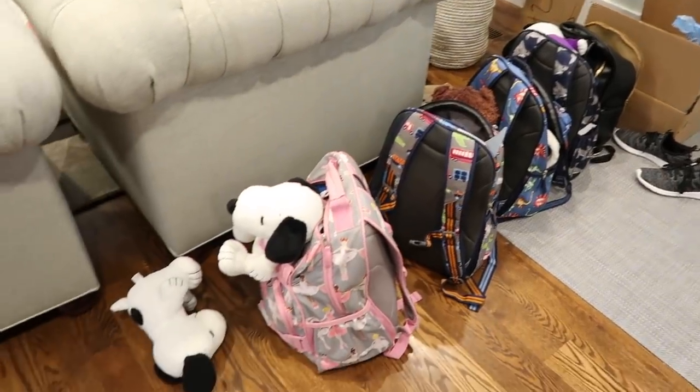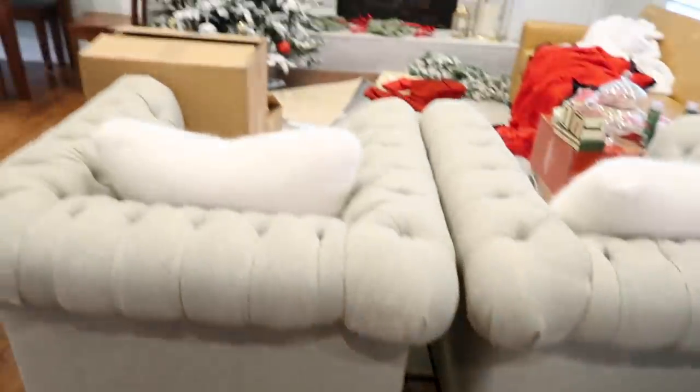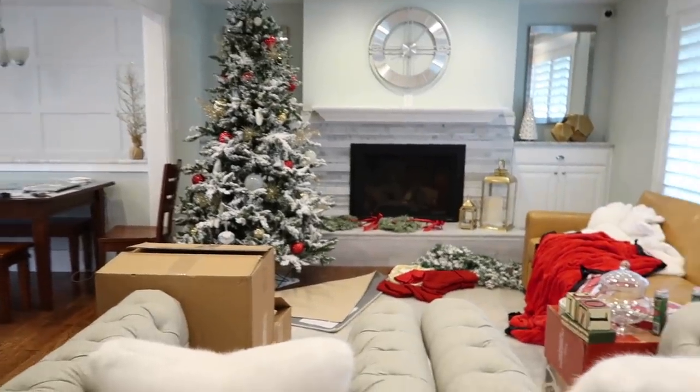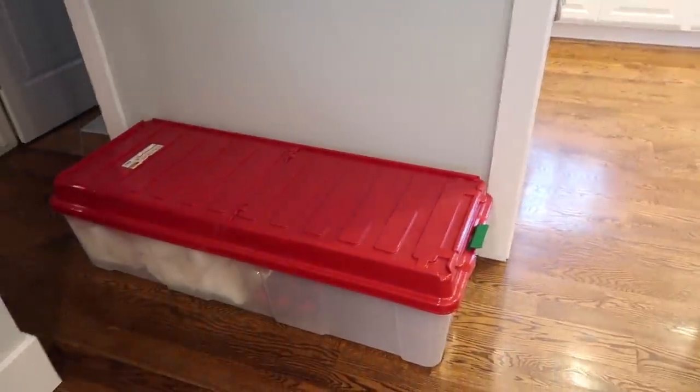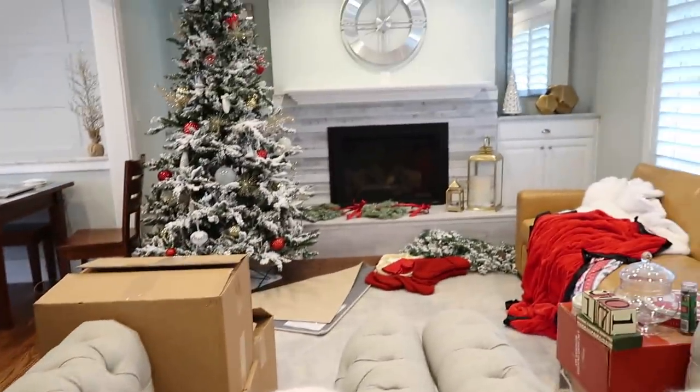We got home from our trip last night and you can see that our house is in utter chaos. So today we are going to spend most of the day unpacking and getting the rest of our Christmas up.